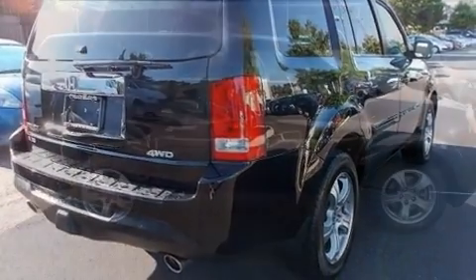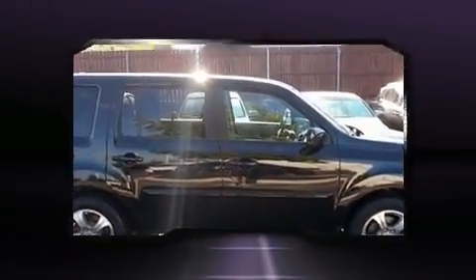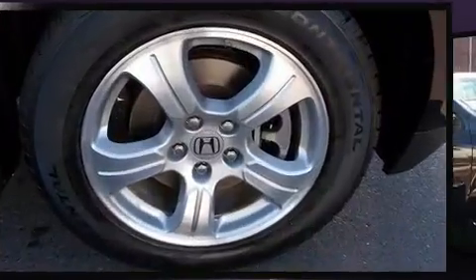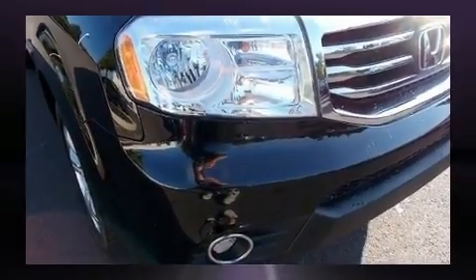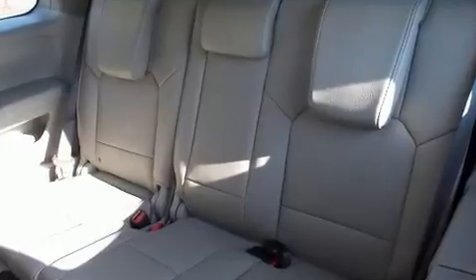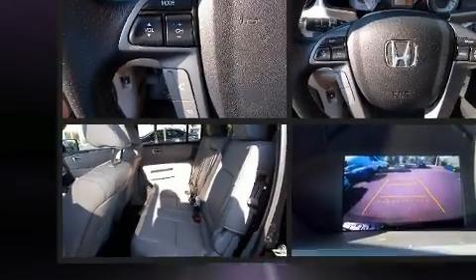A power liftgate, skid plates, a trailer hitch, and remote keyless entry round out the feature set. Third row seats provide an even greater maximum passenger capacity. For drivers who enjoy the natural environment, a power moonroof allows an infusion of fresh air. Audio features include a CD player with MP3 capability and seven speakers enhancing the audio experience throughout the interior.